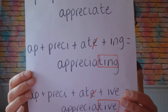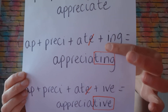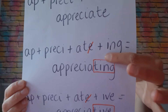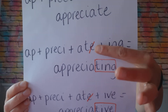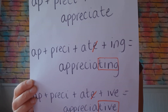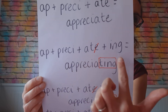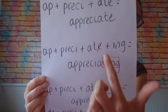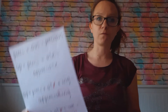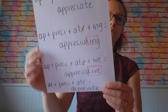Here we've got 'appreciating'. Now because of one of our classic rules — drop the E, add ING — it's actually any suffix that starts with a vowel: you need to drop the E if the preceding morpheme ends in an E. So we had our original word 'appreciate', we've added ING, so we drop that E for 'appreciating'. It's just a different verb form, but the spelling is important because we drop that E because our suffix starts with a vowel.